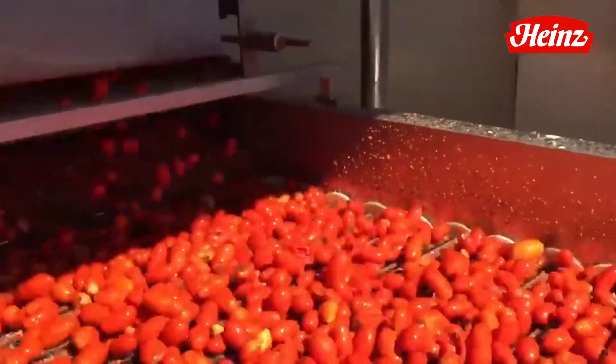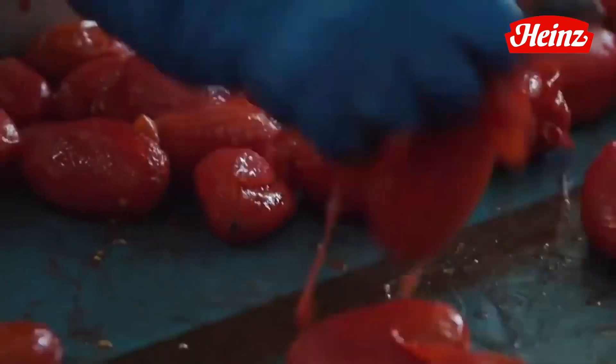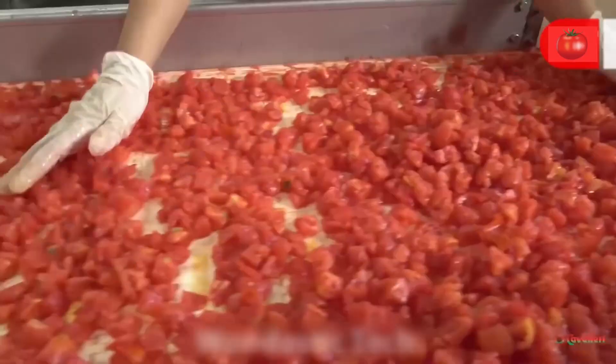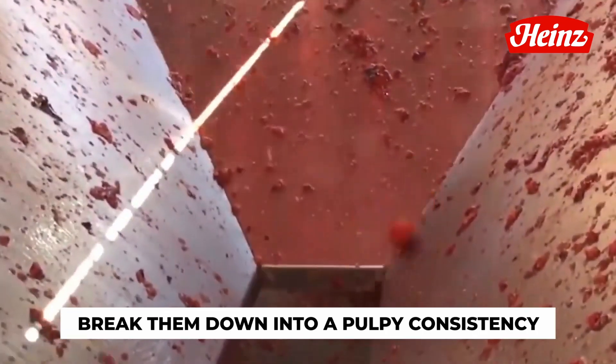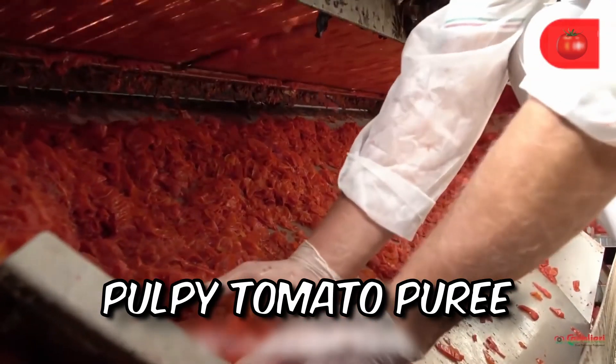Now it's time for a transformation — a peel-shedding metamorphosis. Some tomatoes gracefully undergo a gentle peeling process, shedding their outer skin to reveal the succulent flesh within. This step isn't just about aesthetics; it allows the pure essence of the tomatoes to shine through, intensifying their natural sweetness and flavor. Once the peeling curtain falls, our star ingredients are artfully chopped or crushed, creating a vibrant and pulpy tomato puree that tantalizes the senses.